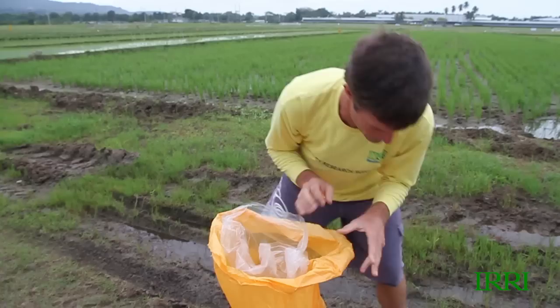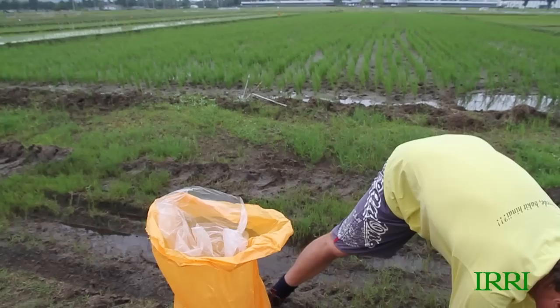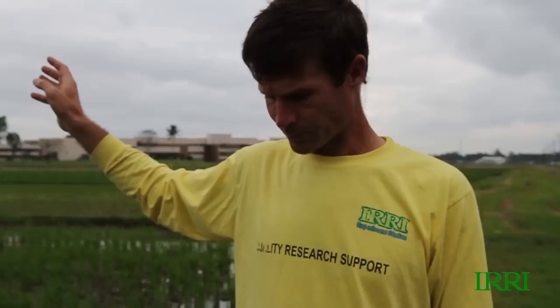29 days after transplanting, it's on the early side of the typical window for top dressing. But it's what the Nutrient Manager program is suggesting we do, particularly with a hybrid.